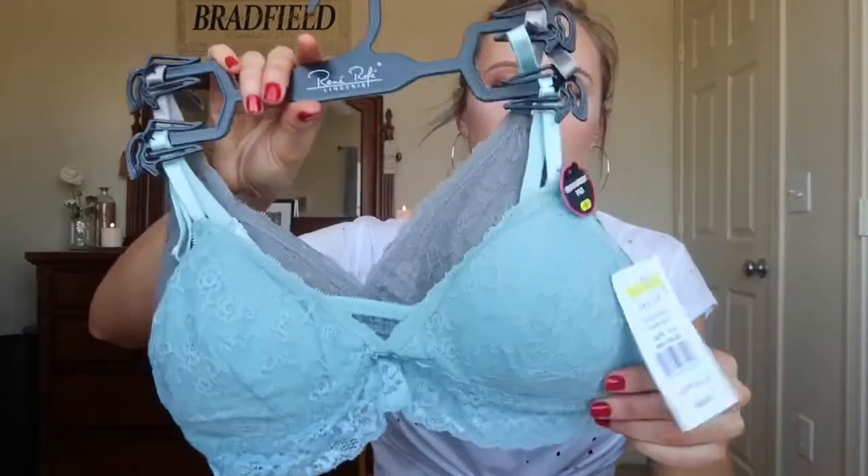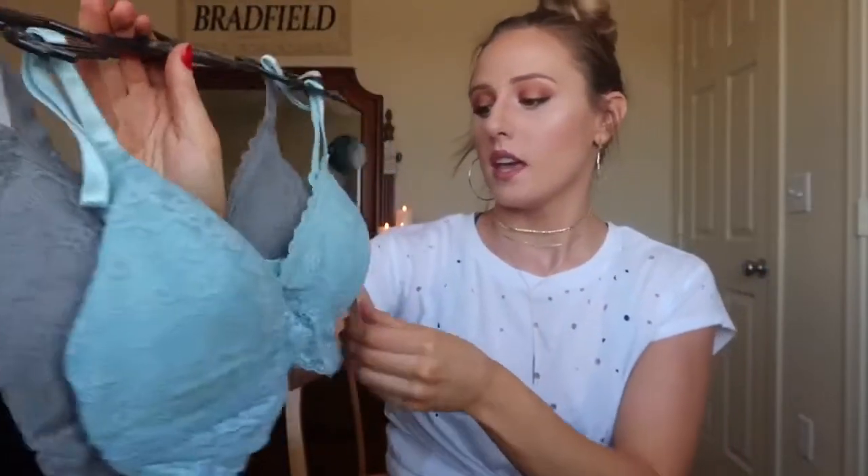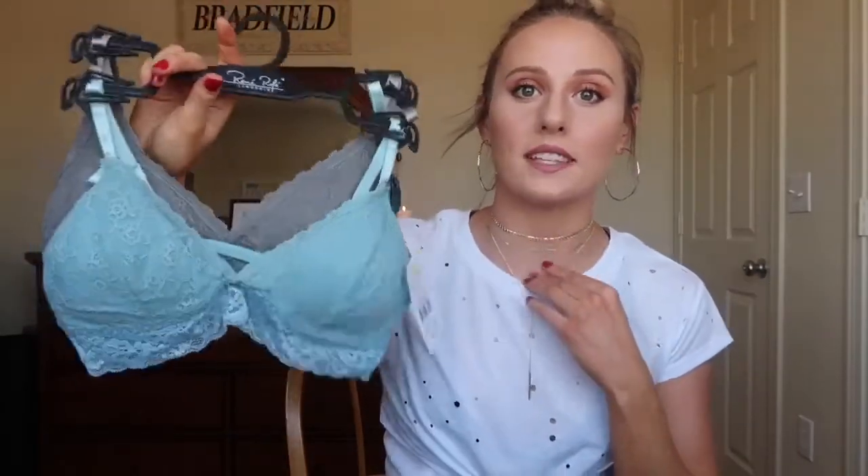Okay, next up I have the stuff that I got from the BX Exchange here on base. I don't have the receipt with me right now, so I will type below how much everything costs or just read it on the tag. I just got some little bralettes — a pretty blue and a gray color, size medium — and these were only $8, you guys. $8 flat. Amazing.